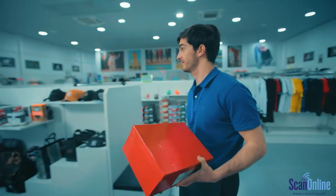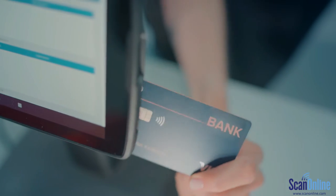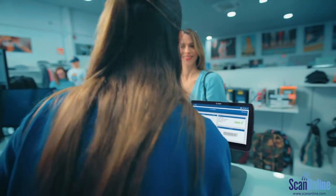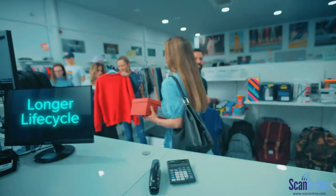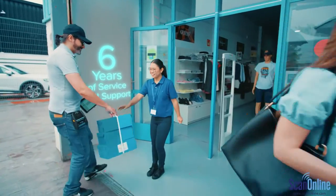Rugged, thin, and light, it goes everywhere your teams go and offers point-of-sale options to keep things moving. And with a longer life cycle, it promises to continually be a wise investment for your future.